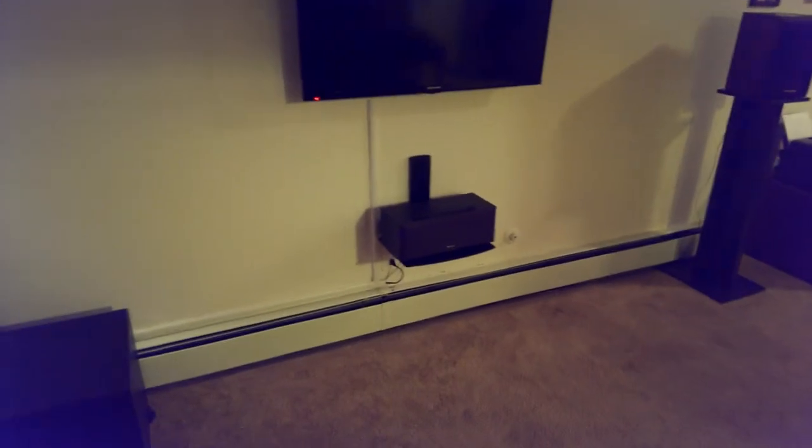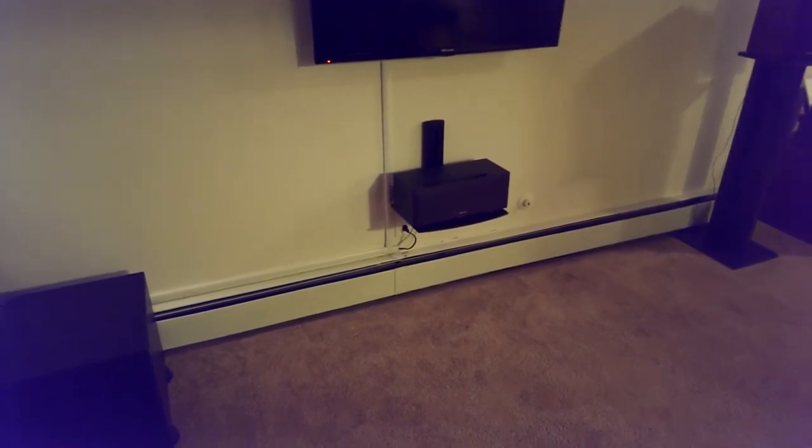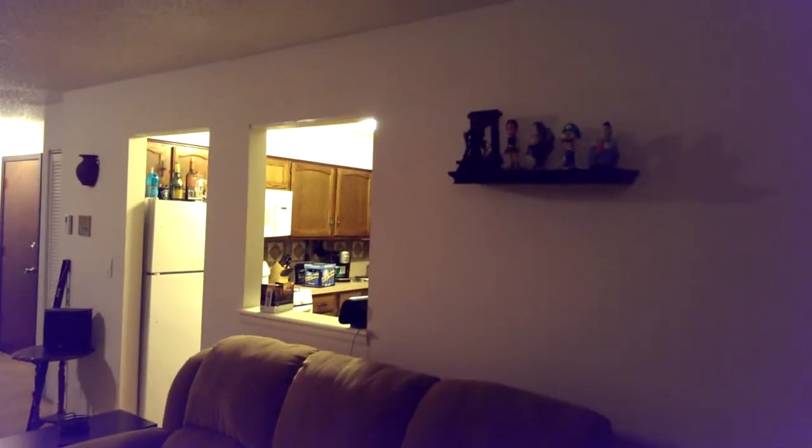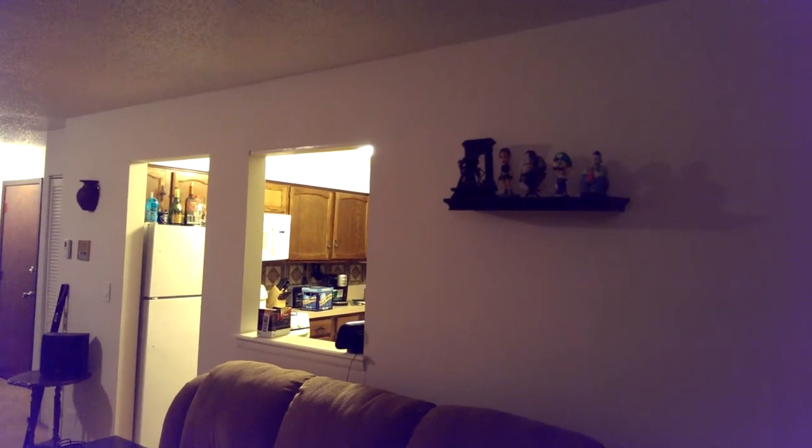The plan is to have the projector screen wall-mounted and come down in front of the TV. If my measurements are correct, it's going to come down to a couple inches short of the top of the speaker, and then approximately 12 feet on the other side is where the projector will be mounted.